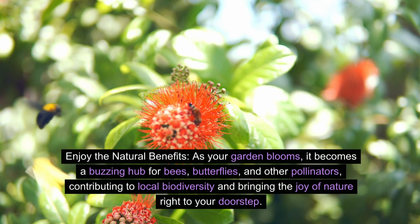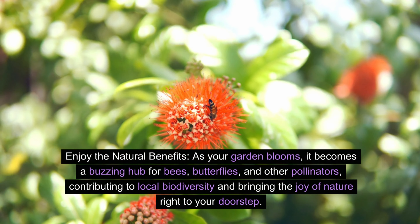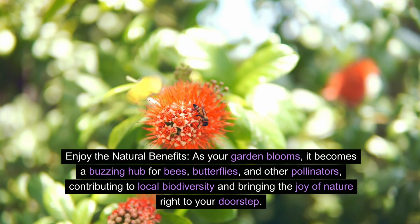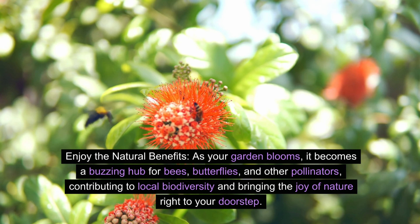Enjoy the natural benefits. As your garden blooms, it becomes a buzzing hub for bees, butterflies, and other pollinators, contributing to local biodiversity and bringing the joy of nature right to your doorstep.